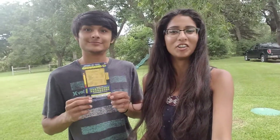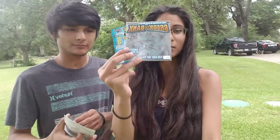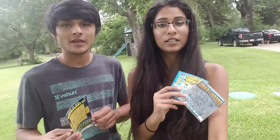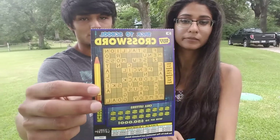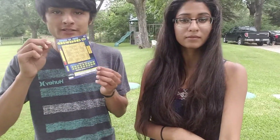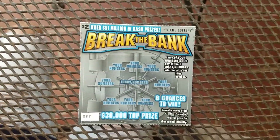Hey guys, welcome back to our channel. Today it's Scratch-Off Friday — I'm going to be scratching the Break the Bank and Weekly Grand, and I'm going to be scratching the $3 Back to School since everybody's going back to school. We're gonna see if I can go back to the money.